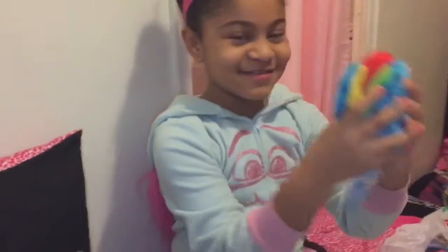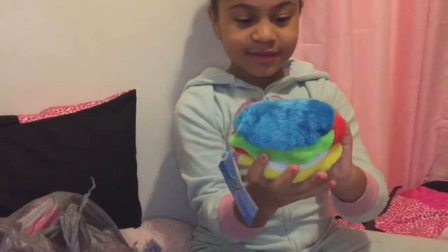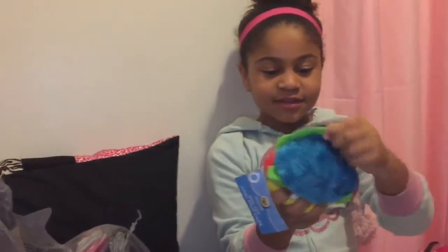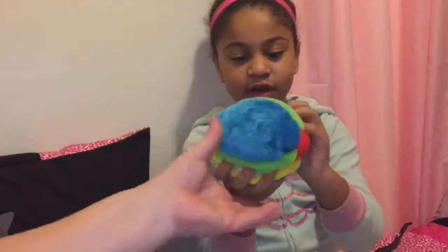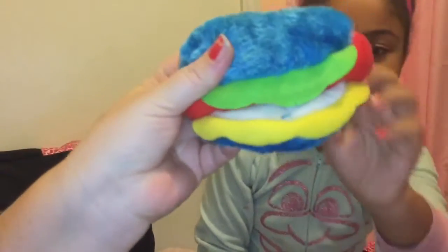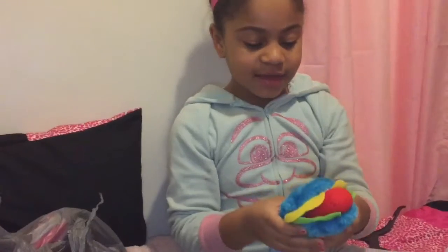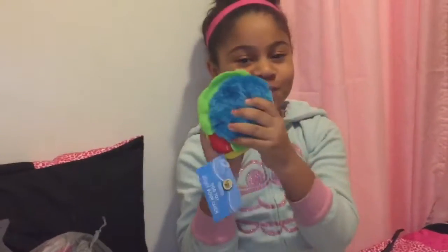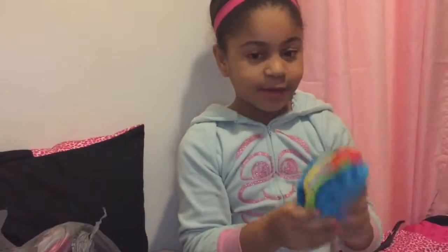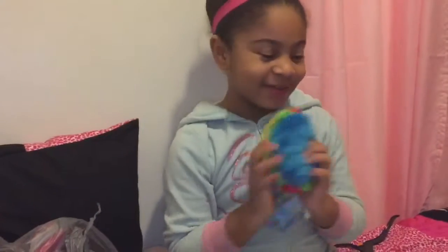This cute burger squeaky toy. It has lettuce, a hot dog, and I think at the bottom is cheese. This is super cute. This one is for the boy puppy — what's his name? Scooby-Doo!